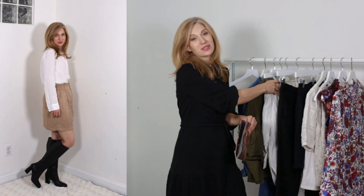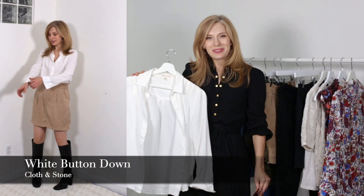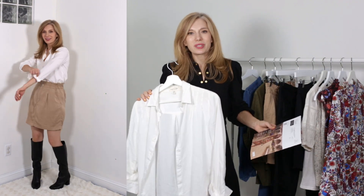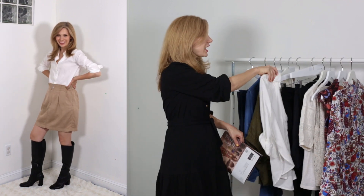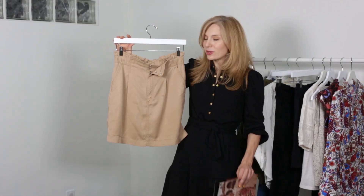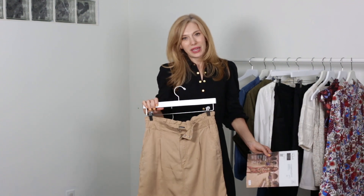A white button down is definitely having a moment this fall — so many videos on how to wear a white button down. I'm also contemplating doing a video for that as well. Mine is from Cloth and Stone and it's great. It has a little bit of detailing; it doesn't have the balloon sleeves like the Rails one does. But I really liked pairing it with my Ann Taylor Loft skirt that has a paper bag waist.